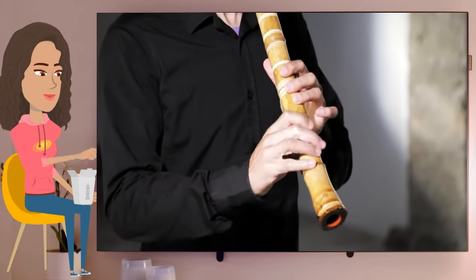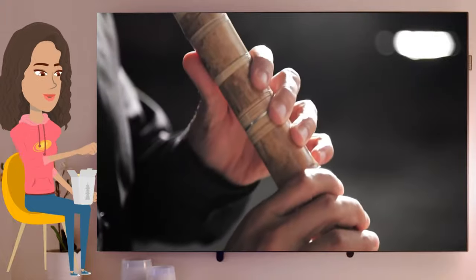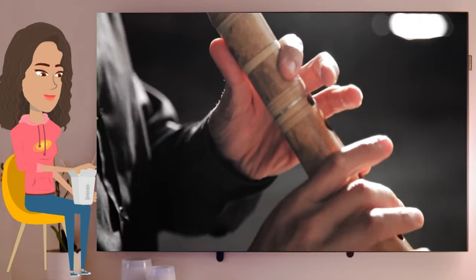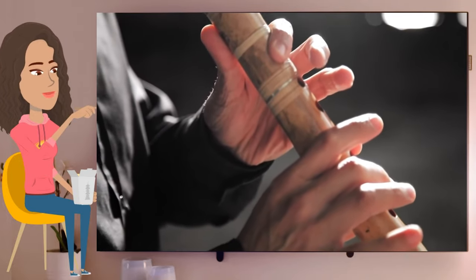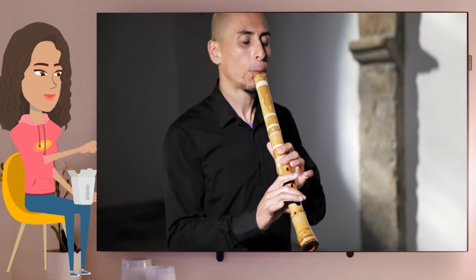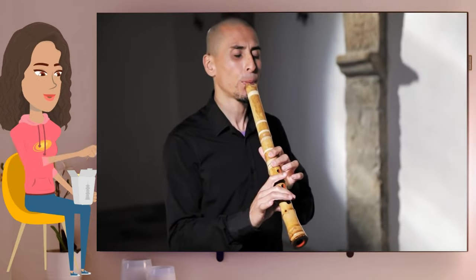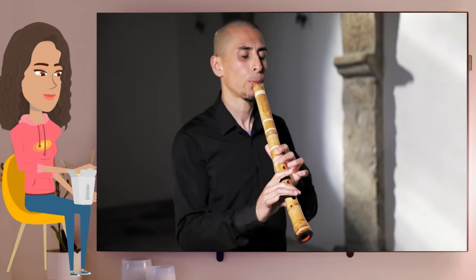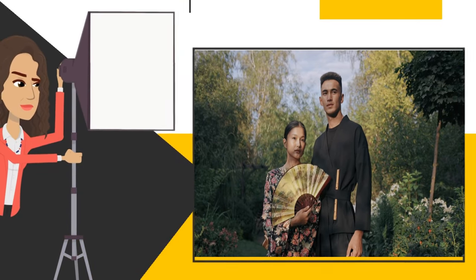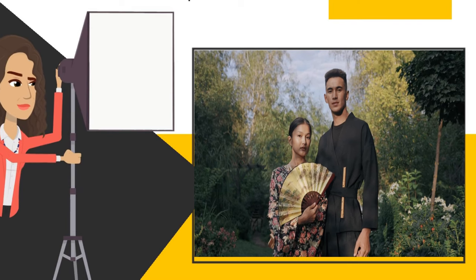The shakuhachi was also used in theater music and became a popular folk instrument. In the 20th century, the instrument became popular outside of Japan, with many musicians in the West taking it up and incorporating it into various genres of music including jazz, classical, and world music. Today, the instrument remains an important part of traditional Japanese music and continues to be played by both professional musicians and hobbyists around the world.